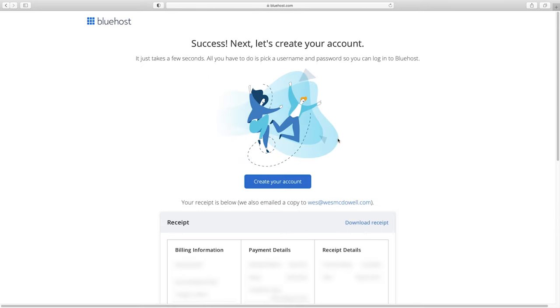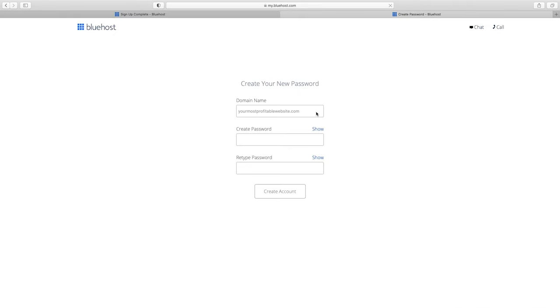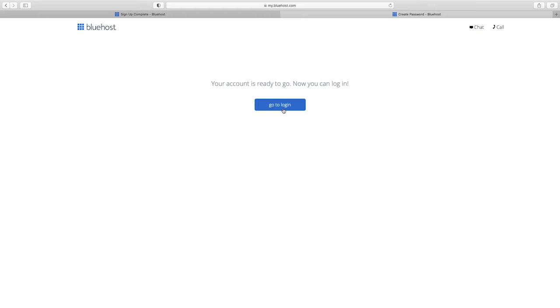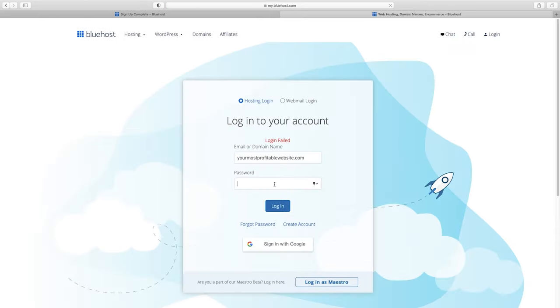Enter your payment information and click submit. When everything goes through, click on create your account. You've already got your domain name — now just create your password. Make note of it, then click to show you've agreed to the terms and create account. Then go to login and type in your username and password to log in.